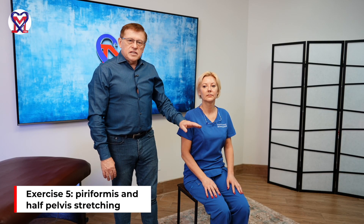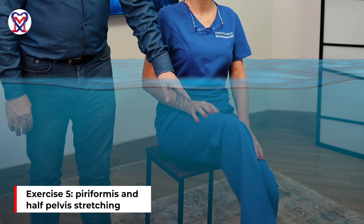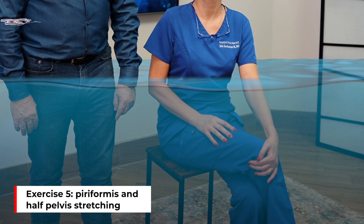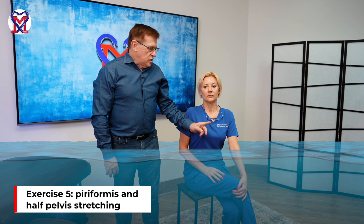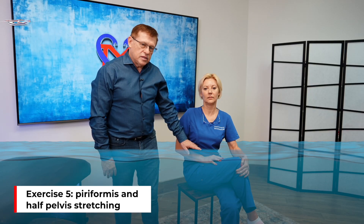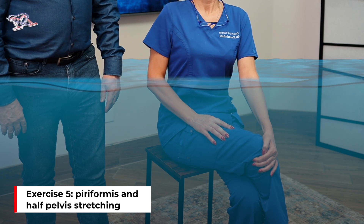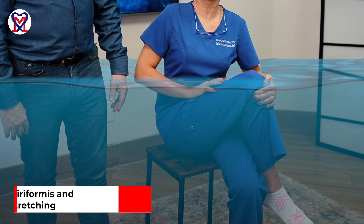The patient sits on the steps of the swimming pool. For right-side lower back pain, place the right leg over the left knee and grab the right leg with the left arm. Inhale, then slowly pull the knee toward the left shoulder while seated in the water. Repeat five times.